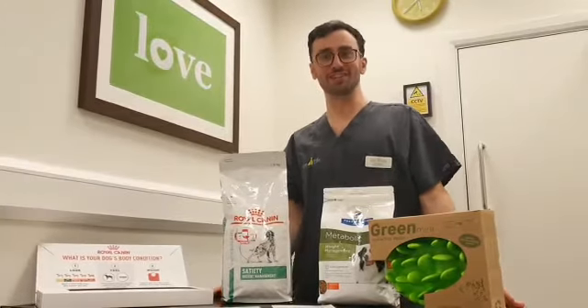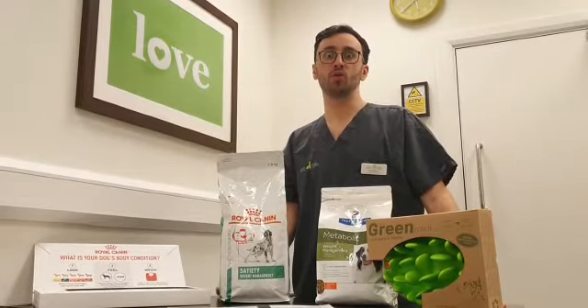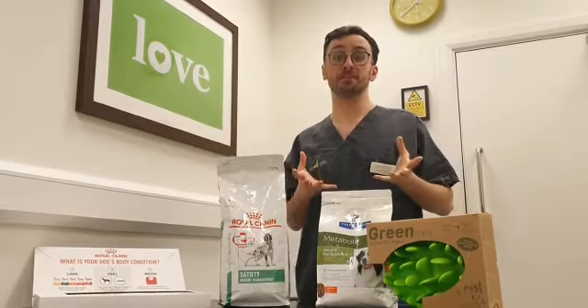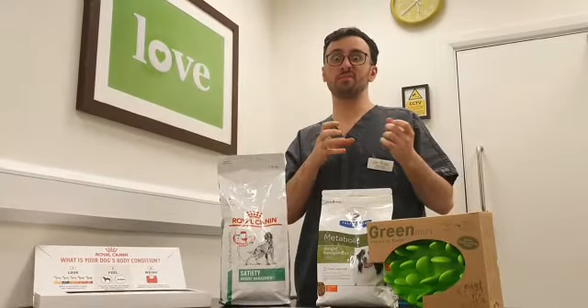So, what does that mean, body condition score? Essentially, it is a way that we can measure your animal's weight without it just being a number on the scale, but we do it by feel.